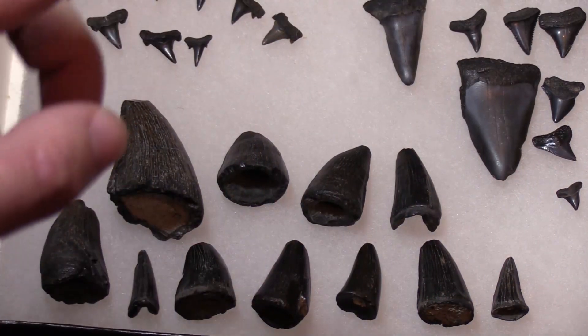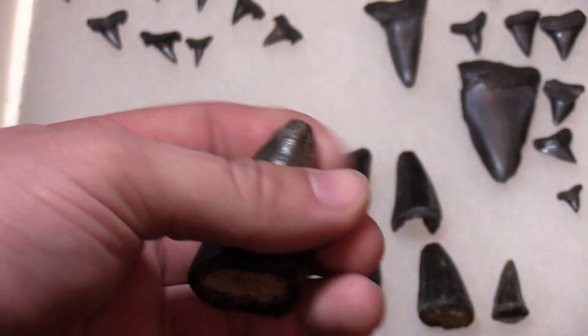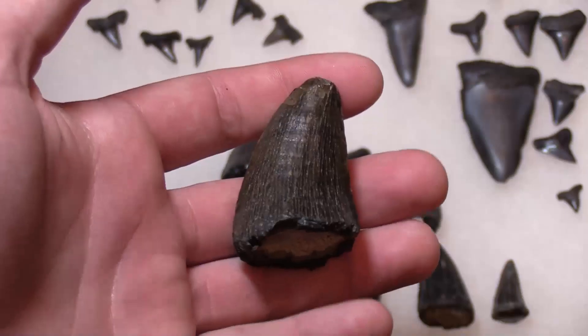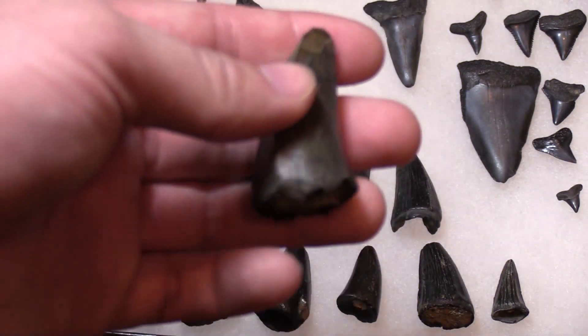Next we can talk about some really awesome teeth. These teeth right here are from a Mosasaurus. Well, not a dinosaur — these guys were giant marine reptiles, very similar to modern day monitor lizards. So think about how scary that is: a 30-foot-long aquatic lizard.